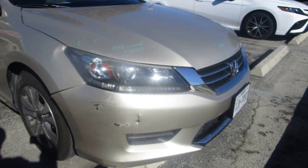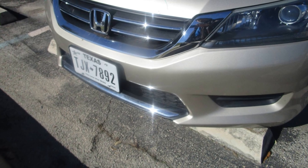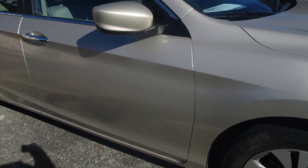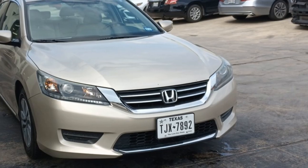Look at this 2015 Honda Accord. The front bumper and hood were damaged in an auto accident. Now see that same car after visiting Miracle Body and Paint — flawless, as if untouched.